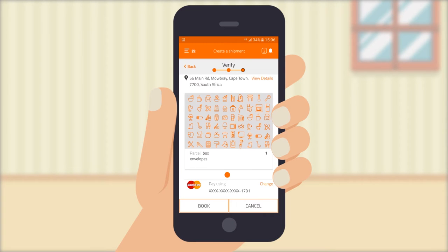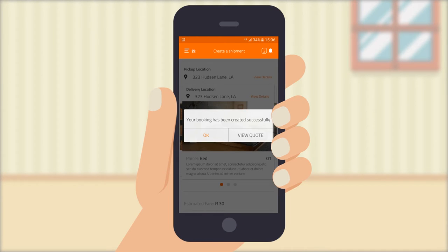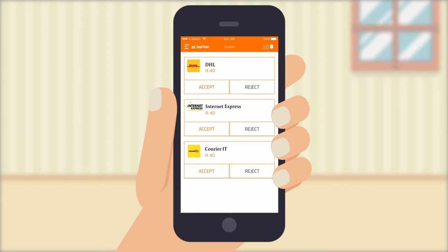eWallet gives you the benefit of directly depositing funds into your Fastvan account, and funding is made available in seconds and can be used for future spending. Everything filled out, you are ready to press book and view all quotes instantly from all couriers. You can also view their ratings and choose your preferred quote by accepting or rejecting any of the quotes.